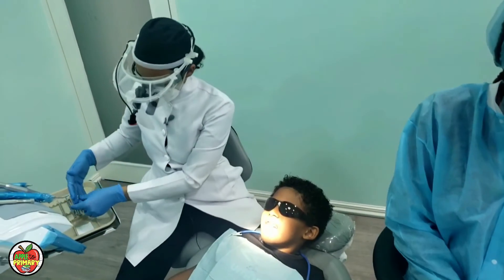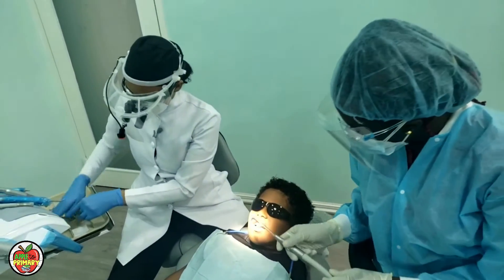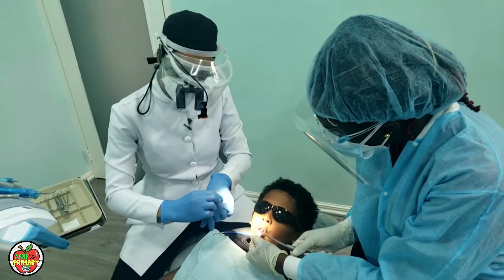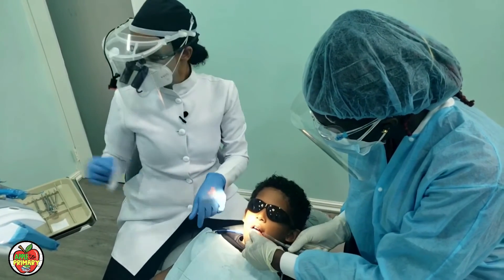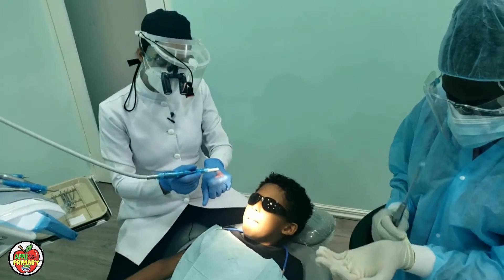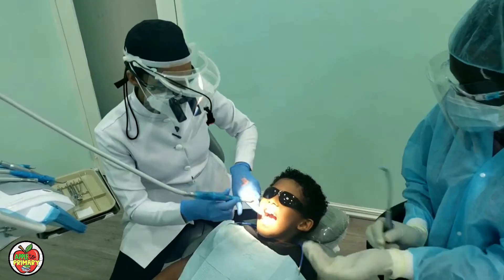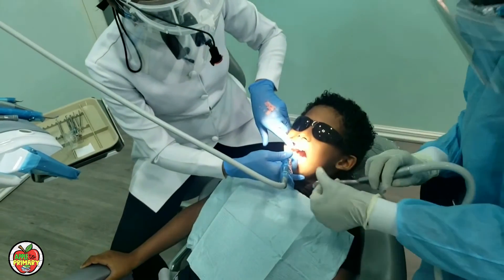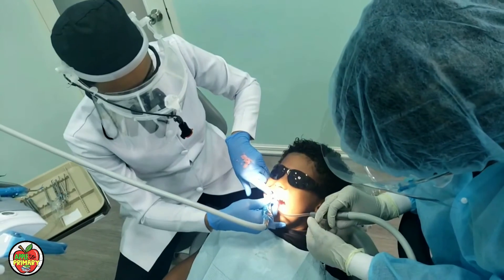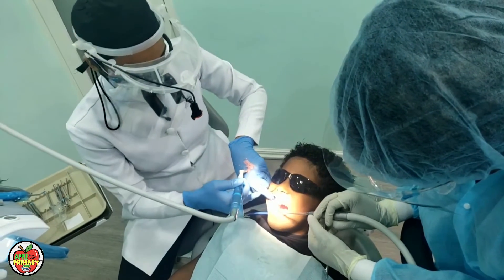Alright, now time for the magic toothpaste — we're gonna polish up the teeth and take off all the little stains and stuff like that. There we go, magic toothbrush, magic toothpaste — you're just gonna feel a little vibration.